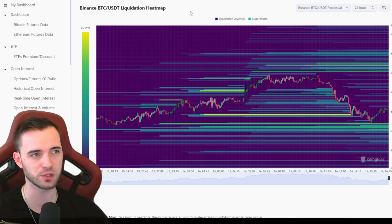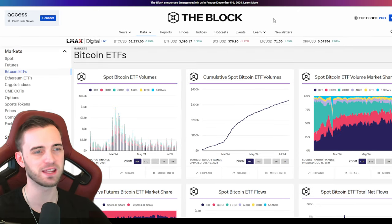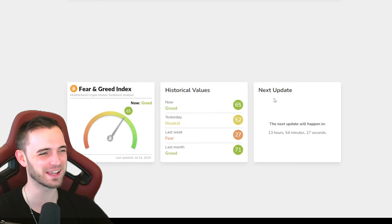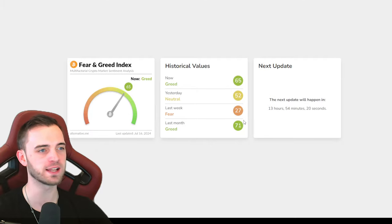I do think we can fill this CME gap at 60,000, so I am still looking for a potential short entry. On the ETF side of things, institutions are just hammering in orders - we're talking about 300 million on the 12th, and then on the 15th we saw another 300 million. So it's been pretty bullish days across the board for institutions. Germany sold at 54k - they must be kicking themselves if they just held for a couple more weeks.